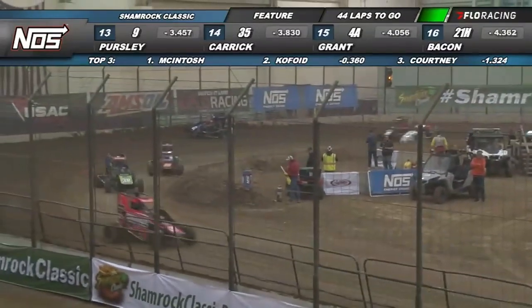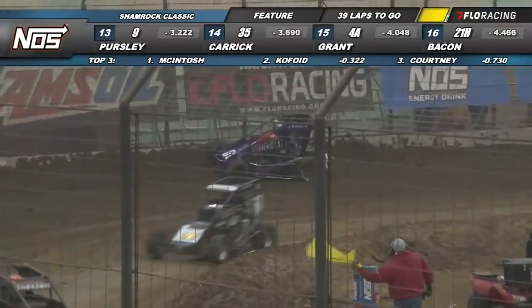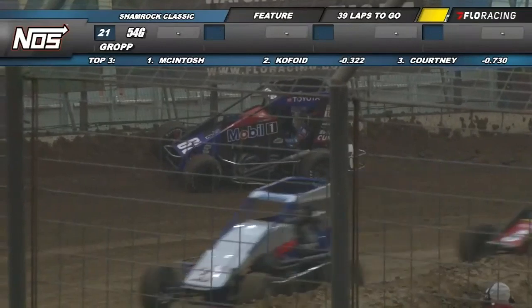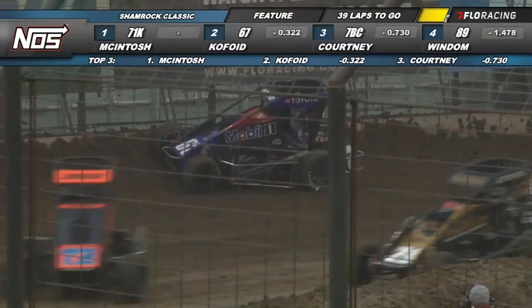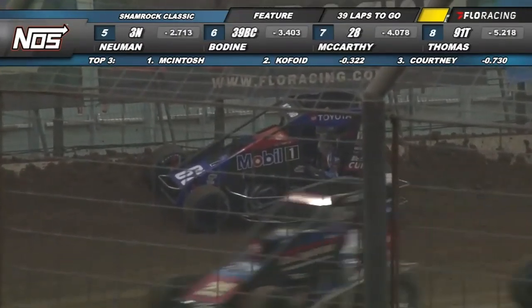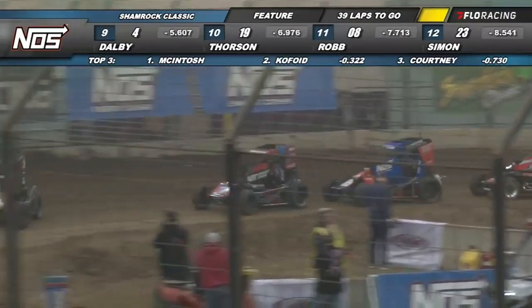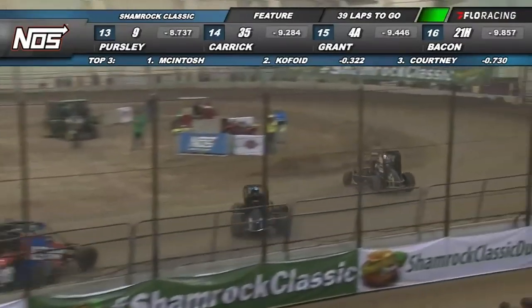And now trouble there for Kofoid. They all kind of meleed there, and Buddy turned to the right to avoid it. These motors just shut off so easily — he's not really stuck on anything, just touching the wall. It's Cannon McIntosh again out front, Tyler Courtney second, as he brings him off turn four. 11 laps down, 39 to go. We're back underway.